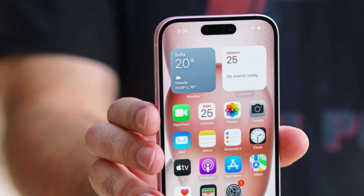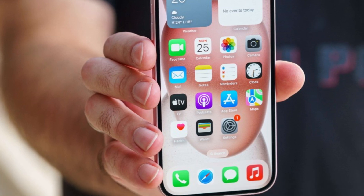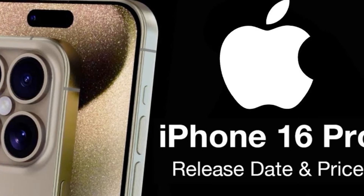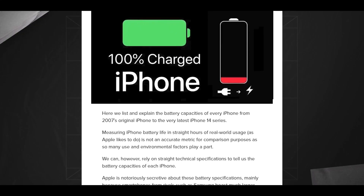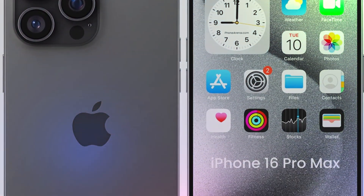By integrating a higher-density battery and innovative thermal solutions, the iPhone 16 Pro Max aims to deliver reliable performance and prolonged battery life. These enhancements cater to consumers who prioritize seamless functionality and long-lasting power throughout their daily usage.